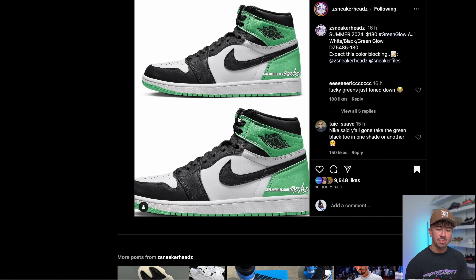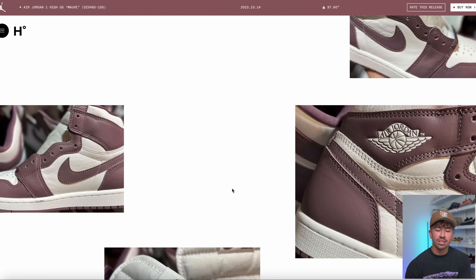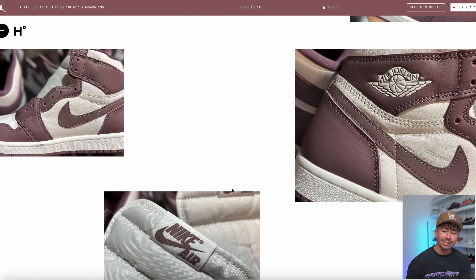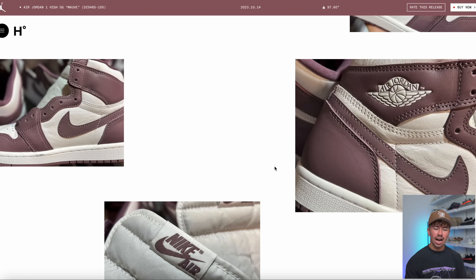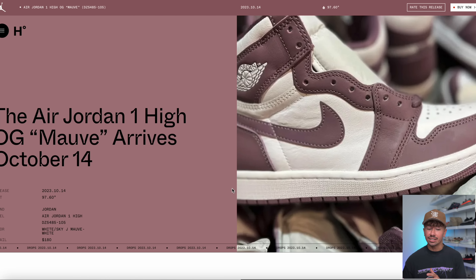We've got a couple of Jordan 1 stories, starting with next year's summer release. This is the first mock-up we've seen of the Air Jordan 1 White-Black-Green Glow — this color blocking is confirmed, though the exact shade might be a little bit off. Generally speaking, we're getting something that looks like this in summertime 2024. We also got a release date for the Air Jordan 1 High Mauve — dropping October the 14th. These aren't that exciting for me personally; I think it's a solid colorway but nothing crazy.